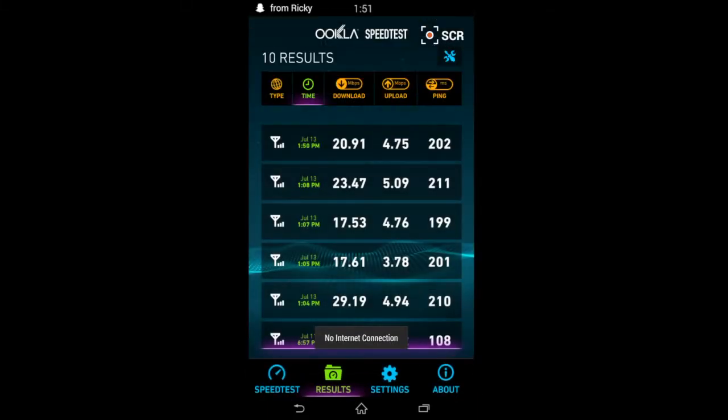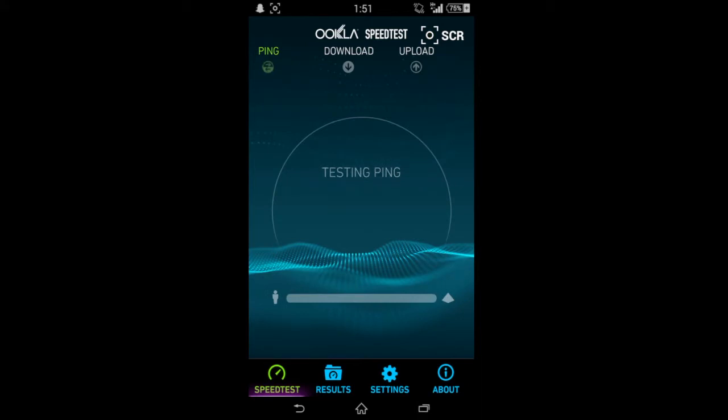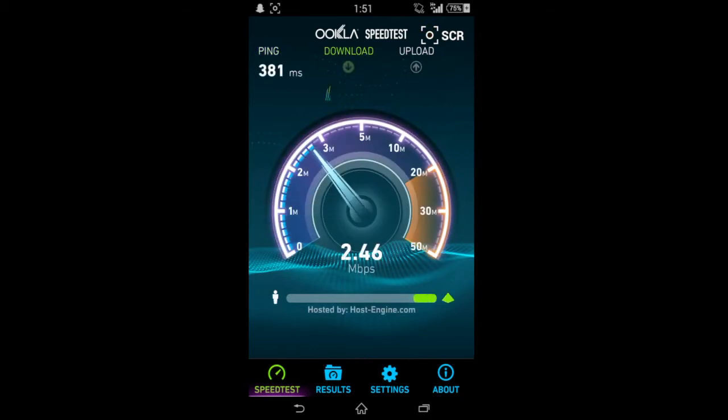Now on the top it says H+, because we are on HSPA+, if you can see that — which is not the LTE.